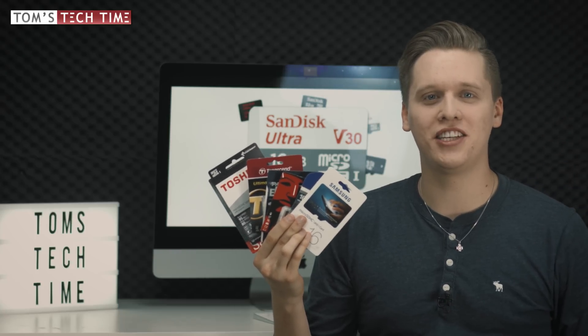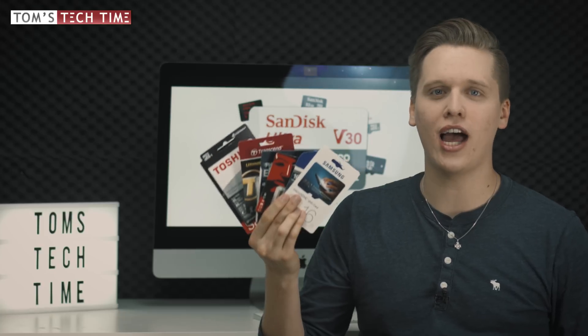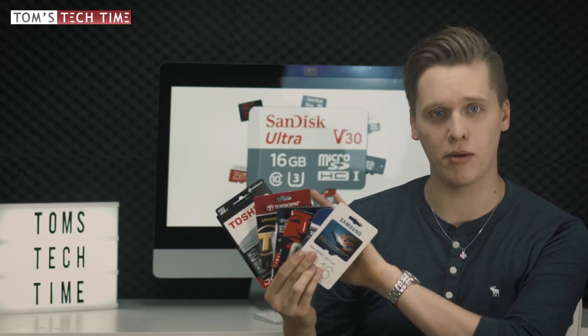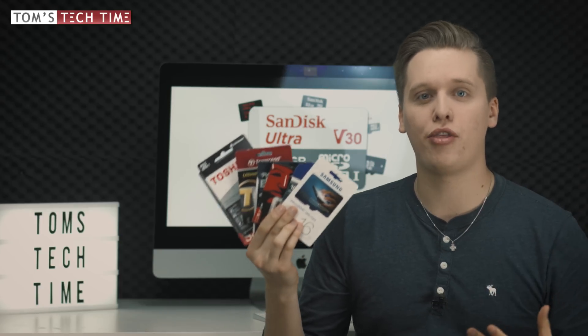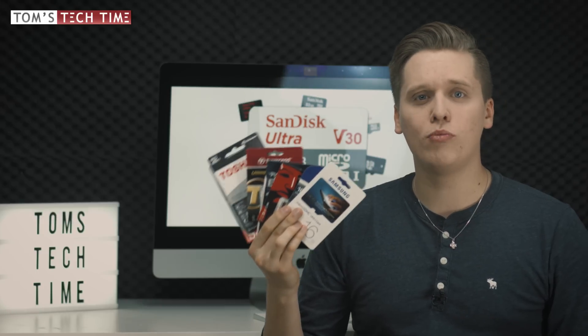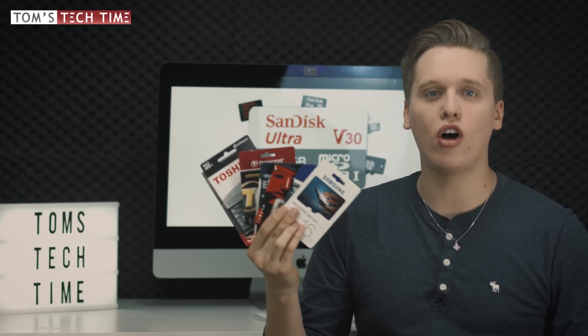Hey guys, it's Tom from TDT — Tom's Tech Time — with another episode about micro SD cards. I want to compare 10 high-end micro SD cards when it comes to read and write speed. I'm only holding seven in my hand because three more didn't fit, and there are two more episodes: one extreme durability test and another explaining all the abbreviations. You can find all three episodes together at tomstechtime.com/microsd.